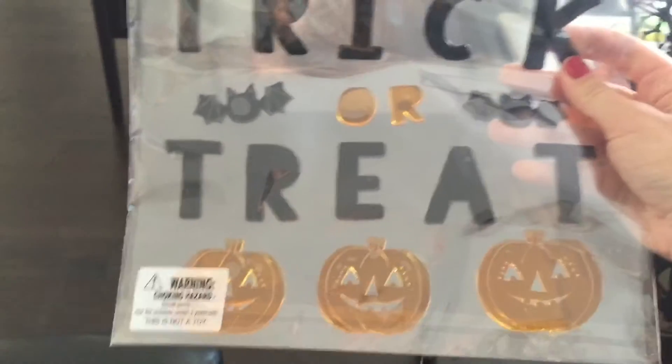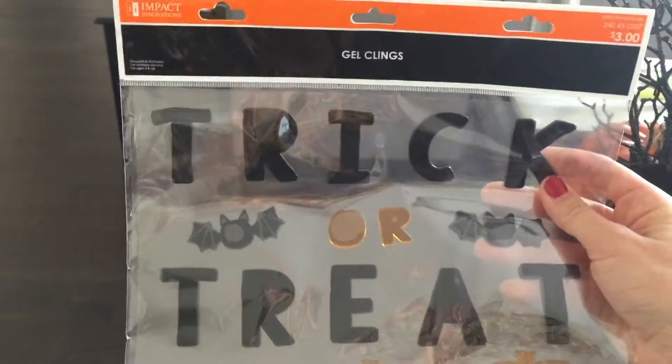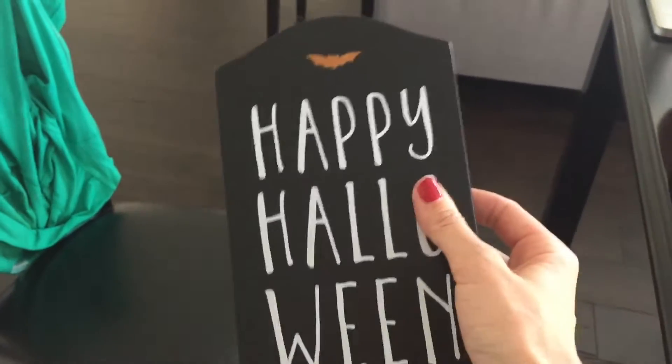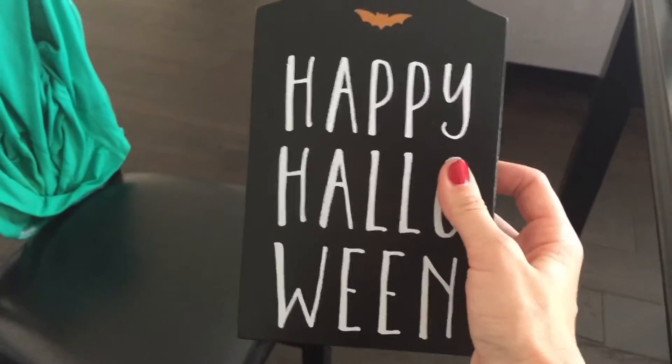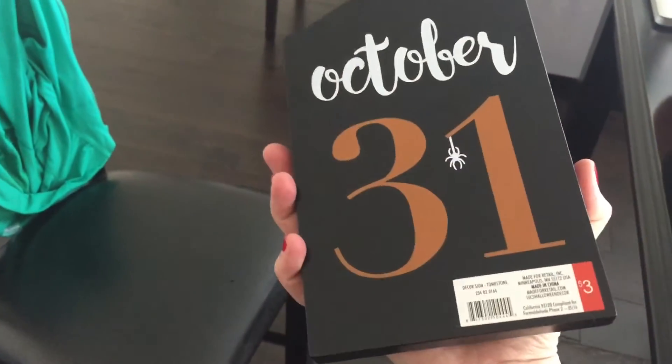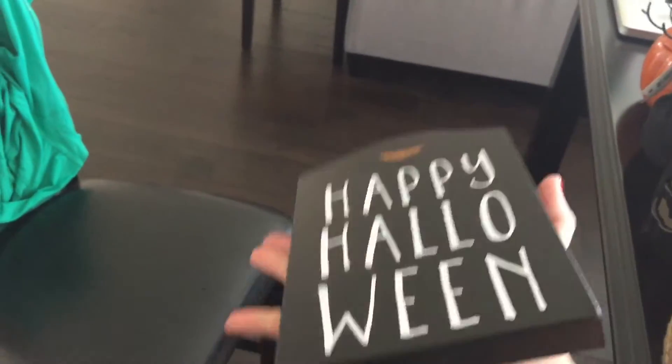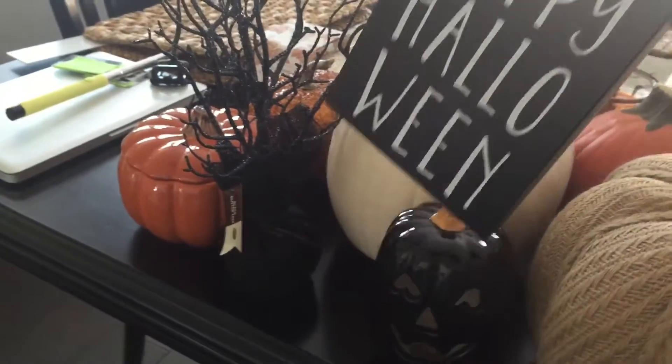They also have these cute little window stickers - these were $3 and I thought my little baby would have so much fun sticking these to the window when Halloween gets here. They had a few different kinds. Then there's this cute little 'Happy Halloween' sign that looks like a gravestone, also from the dollar spot at Target. On the back it says October 31st - it was just $3, really high quality, heavy like a good solid wood. I'll probably put this in a cluster with the tree and the pumpkin.